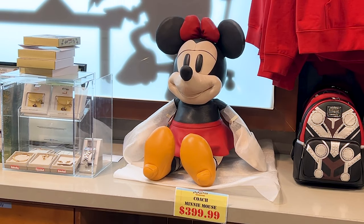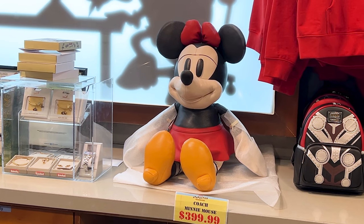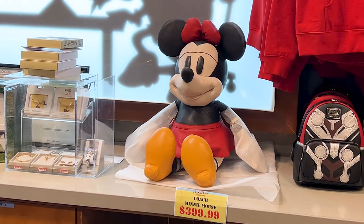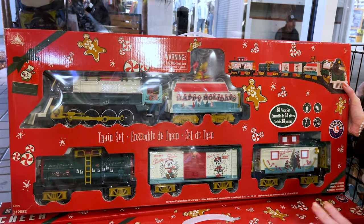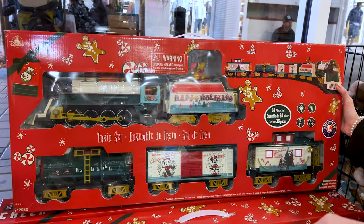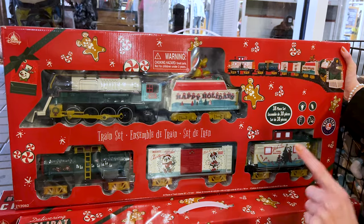Right behind the register, they have the genuine leather large Mickey and Minnie Mouse plush — originally around $800, now selling for $400. And the Mickey and Friends Lionel train, which is a nice train to put together and have go around your Christmas tree, selling for $100, originally $150.